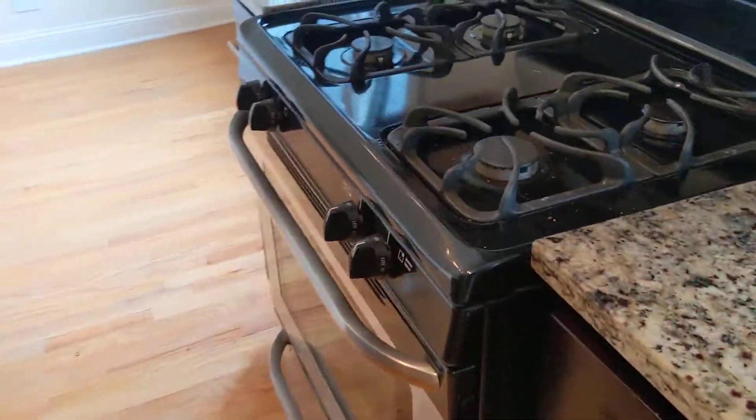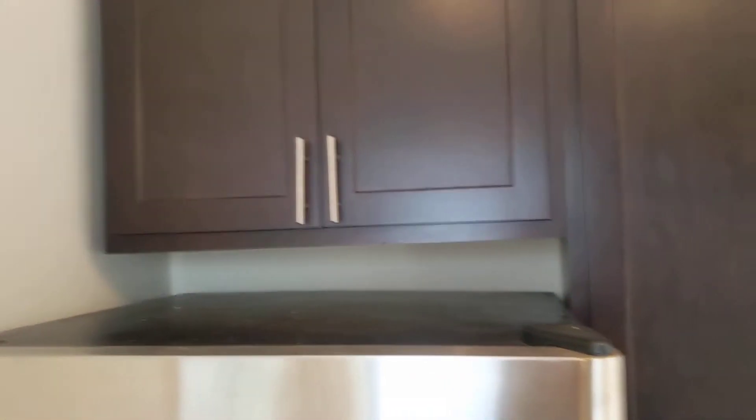Okay, back to the apartment. Here's the kitchen. Got storage for days. A ton of light. A ton of counter space.